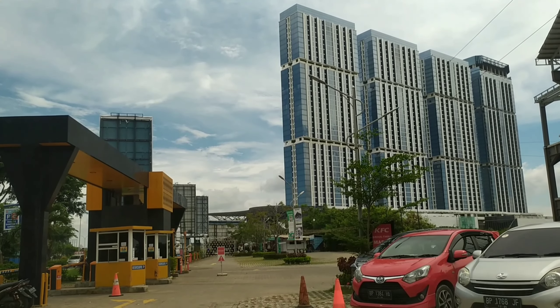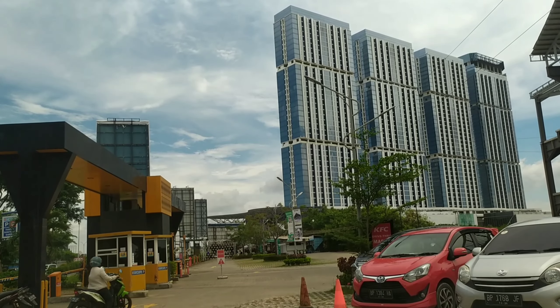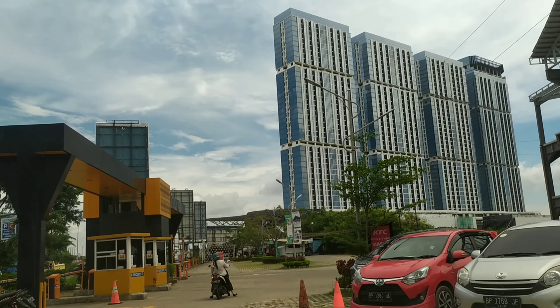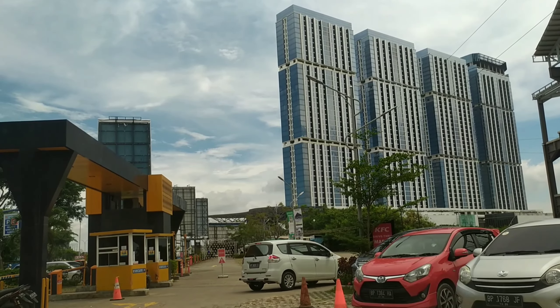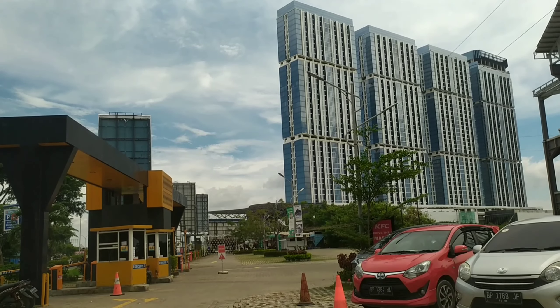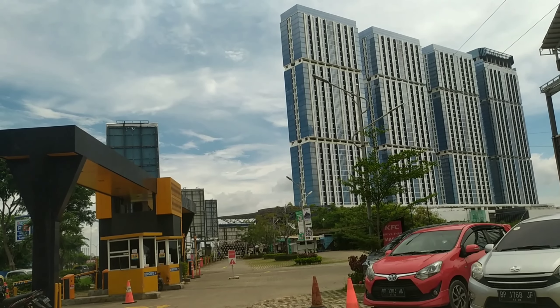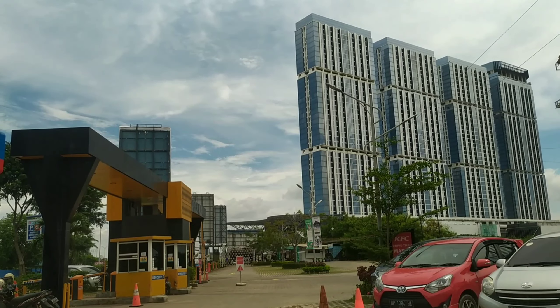Di samping ada Gedung Pollux Habibi yang megah dan keren, menjadi ikon Batam. Sudah kayak luar negeri. Dan tadi ya, sekilas perjalananku menyusuri menuju komplek pusatnya makanan cepat saji di Vanindo Sanctuary Garden, Batam Center, tepatnya di samping Gedung Pollux Habibi dan seberangnya Kampus Politeknik Negeri Batam.